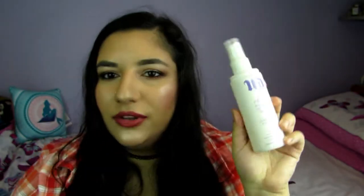Next up, I have finished the Urban Decay Chill Makeup Setting Spray — this is a cooling and hydrating spray. I absolutely love this, I love all the Urban Decay sprays. It just helps my makeup stay in place all day. Absolutely love this.